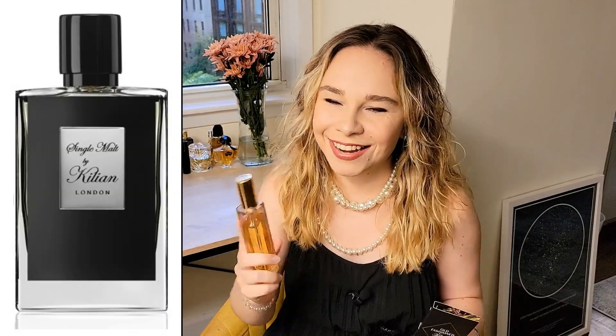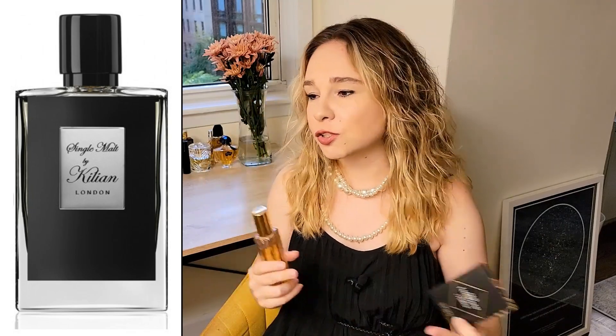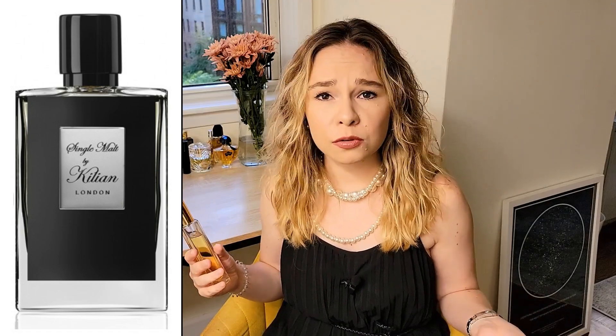You may not believe it, but this is Single Malt. I had to buy Single Malt in the refill bottle because it basically didn't have any bottles almost nowhere in the world anymore, so I had to just buy a simple Amazon bottle and put it there.